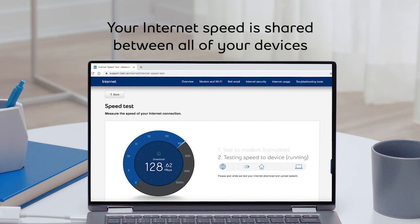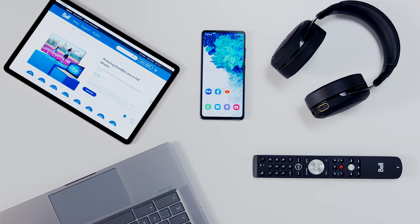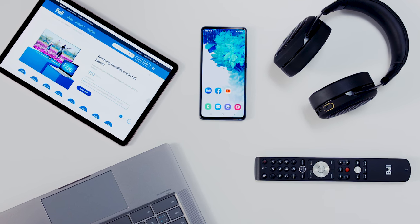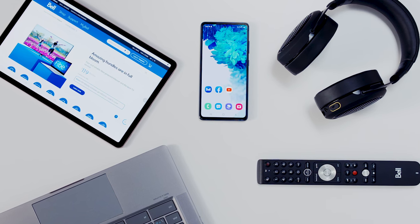The more devices you have connected, the less speed each device will get. So let's say you have 5 devices connected, and each are using the internet equally at the same time — a laptop, a phone, tablet, gaming console, and a smart TV. Each device would share your 500 megabits per second connection, and each device would get 100 megabits per second of speed.